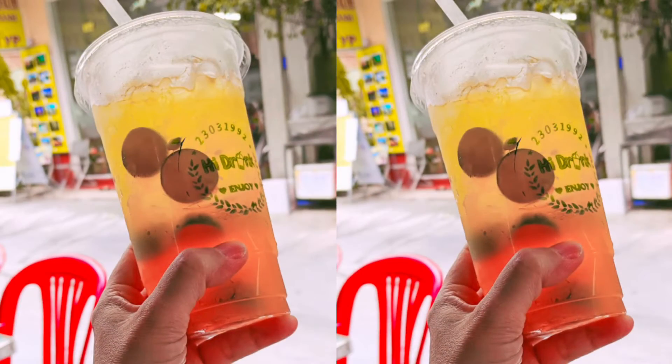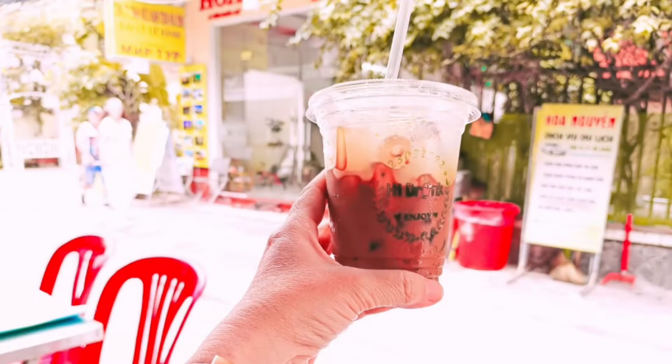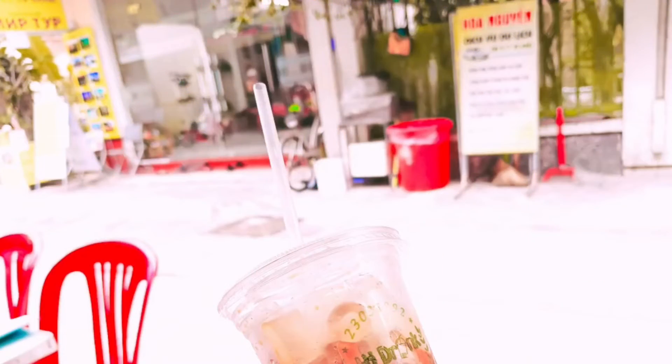The weather is so hot, so we ordered lime juice and orange juice — so refreshing. We also ordered iced coffee, very thick. Be careful, you may not be able to sleep after that.